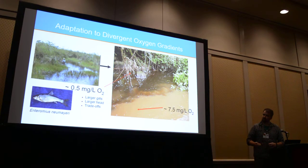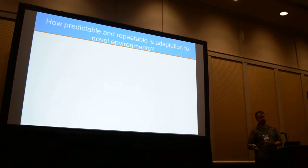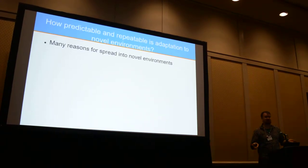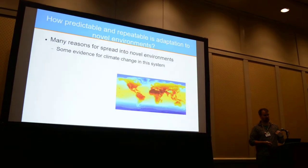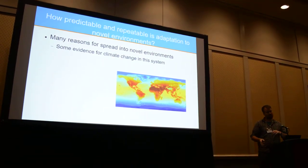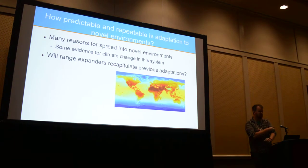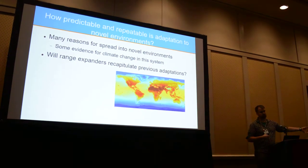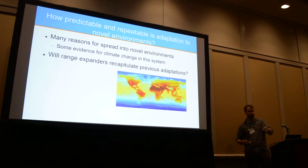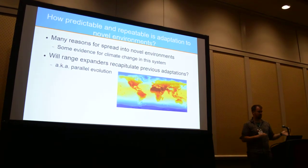The other professor I work with is more an evolutionary theorist. The question becomes: when these organisms spread into novel environments, how predictable and how repeatable is adaptation? There are many reasons why organisms might spread into novel environments. In this particular case we have evidence for climate change. But I'm not as much interested in why they are spreading — when they do spread, will range expanders or invasives recapitulate previous adaptations? This is what's often termed parallel evolution.